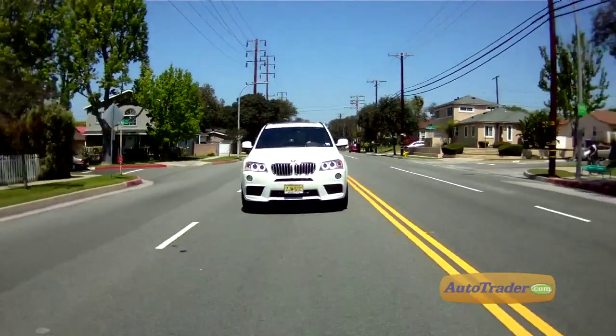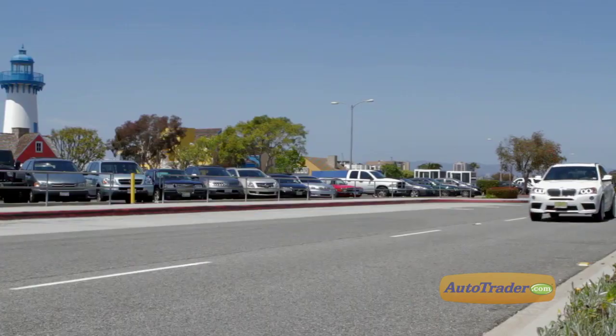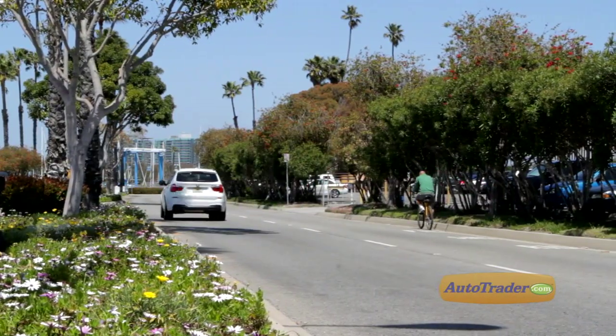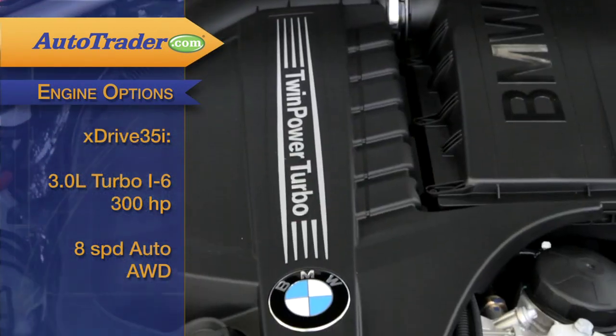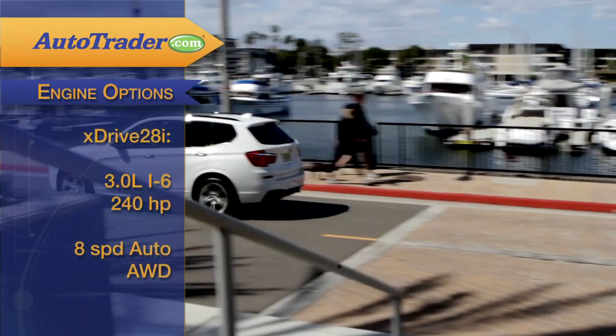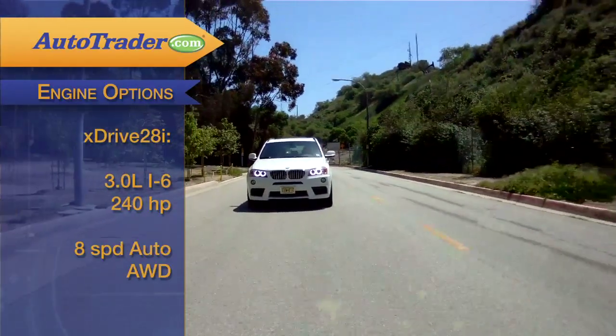Of the two trims, our preference is the X-Drive 35i. It's a real star — traction that turns in 0 to 60 times at 5.5 seconds. You can thank its turbocharged 3-liter inline six-cylinder engine for that. It makes 300 horsepower, while the naturally aspirated 3-liter inline six in the X-Drive 28i tops out at 240 horsepower.